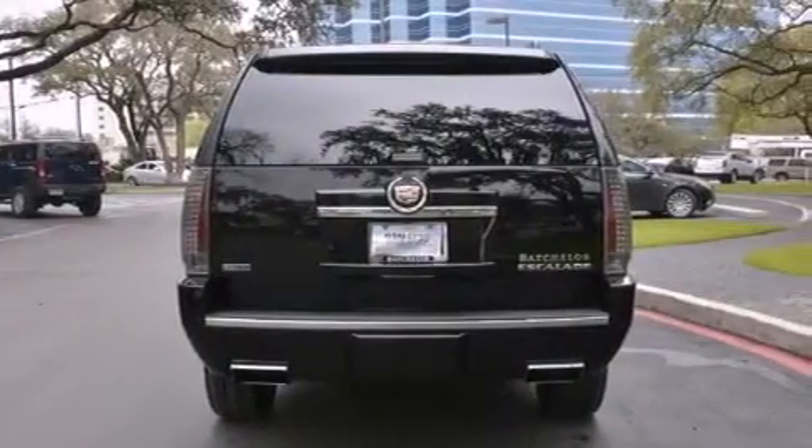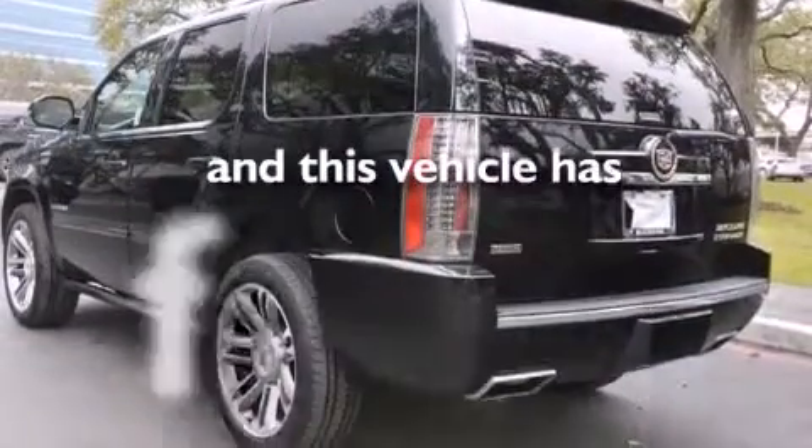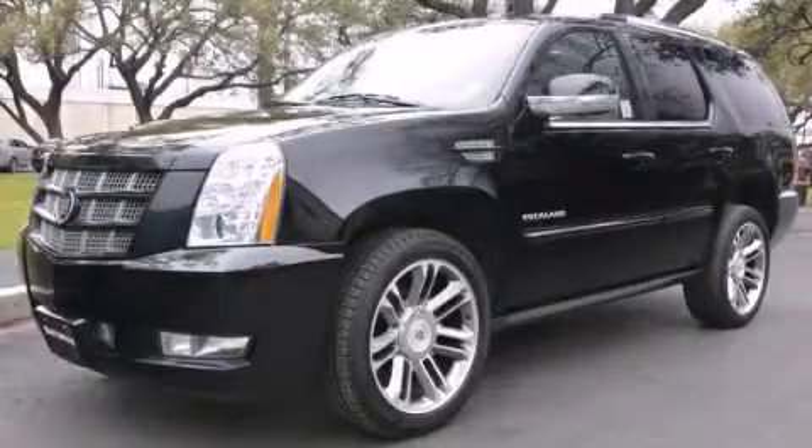Also included: cruise control, steering wheel mounted controls, a power rear liftgate, and this vehicle has fewer than 34,000 miles on the odometer. Contact us today to arrange your test drive.